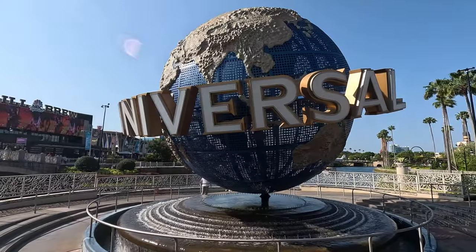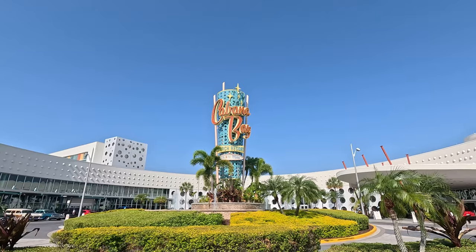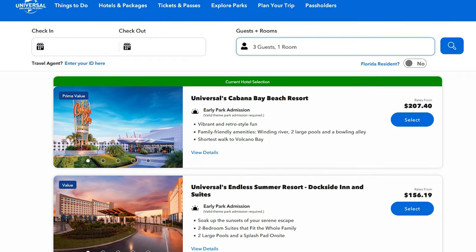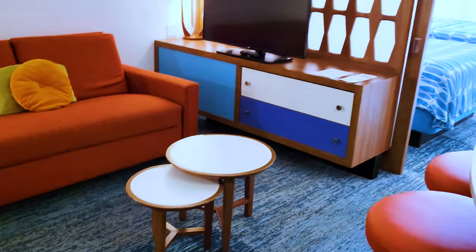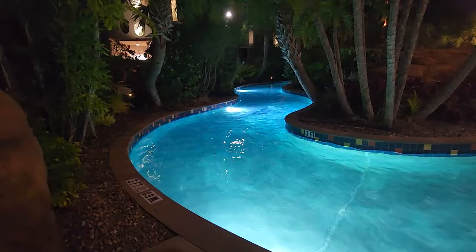We headed off to the airport early in the morning to hop on the airplane and fly across the country with family to spend some time at Universal Florida, so we could experience the Wizarding World of Harry Potter. We chose to stay at Cabana Bay Beach Resort, a Universal Orlando Prime Value Resort. This video is going to focus on Cabana Bay with a fantastic tour of a family suite with kitchenette and a full resort walkthrough.